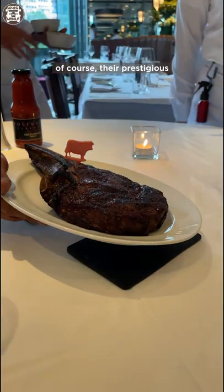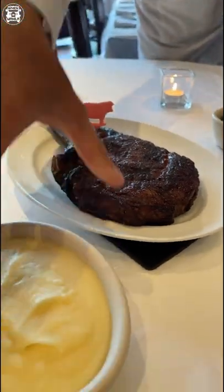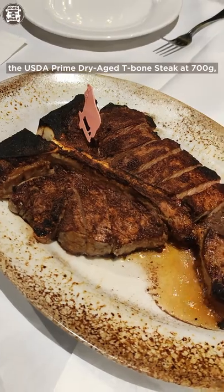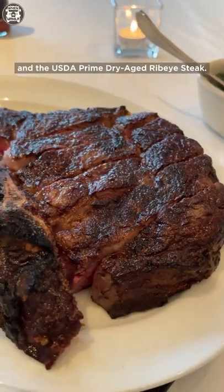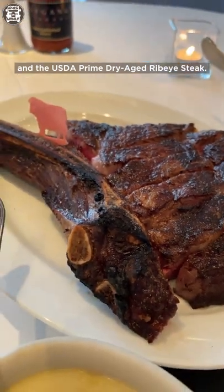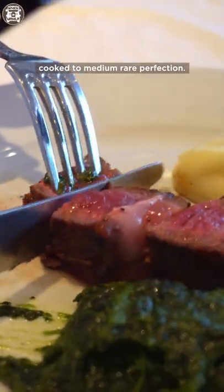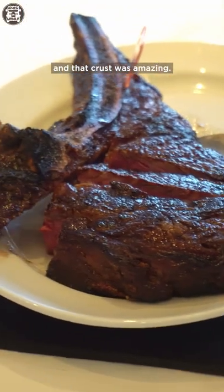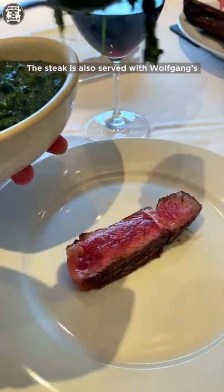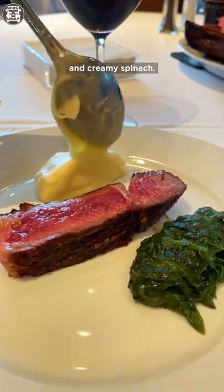The real highlight of Wolfgang Steakhouse is, of course, their prestigious USDA Prime Dry-Aged Steak. For the lunch sets, you can choose between the USDA Prime Dry-Aged T-Bone Steak at 700 grams and the USDA Prime Dry-Aged Ribeye Steak at 900 grams. For today's lunch, we had the USDA Prime Dry-Aged T-Bone Steak cooked to medium-rare perfection. It was so juicy, flavorful, and that crust was amazing. The steak is also served with Wolfgang's iconic side dishes: mashed potatoes and creamy spinach.